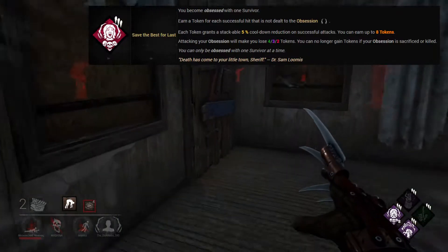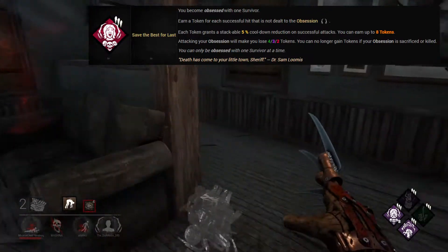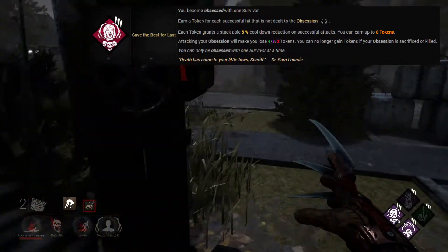It makes it to number 10 on the list on the basis that it will help you massively in ending chases early, with the ability to recover really fast taking survivors by surprise.